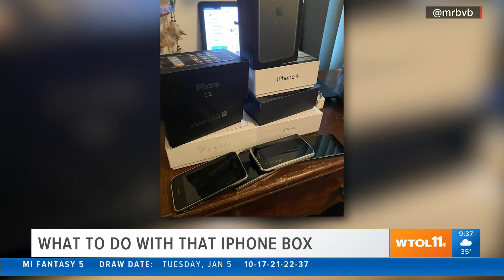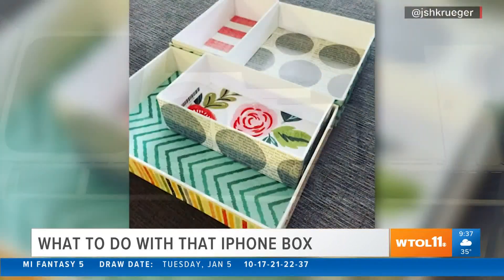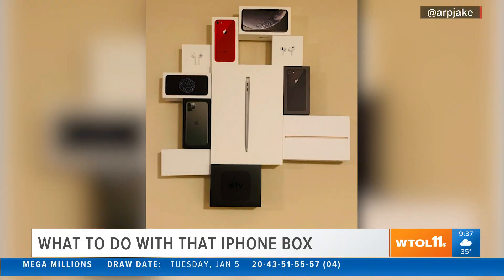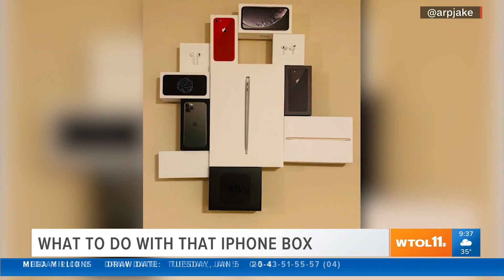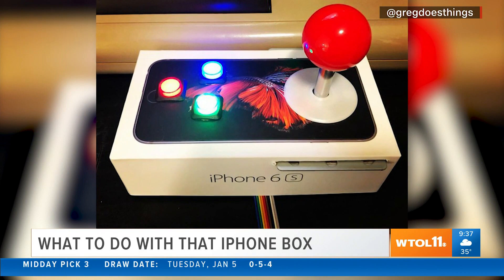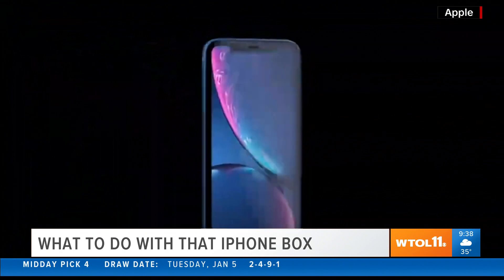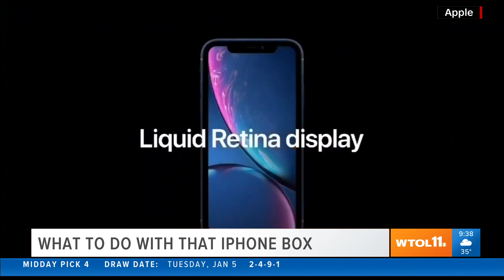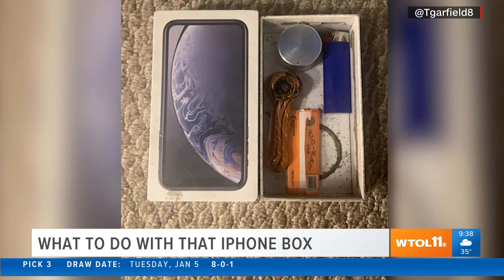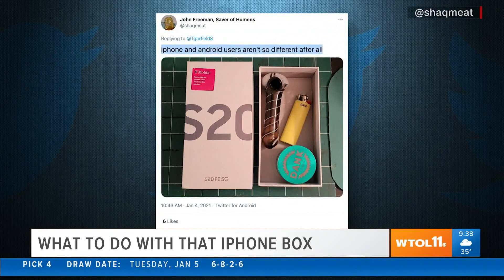Oh yeah? iPhone box hoarders came out of the closet, posting photos of the box being used as a drawer divider, transformed into wall art featuring boxes from various Apple products. Someone even turned an iPhone box into a gaming joystick controller. The phone itself might have fancy features like liquid retina display and Touch ID, but the empty box can be used to stash your pipe and weed paraphernalia.